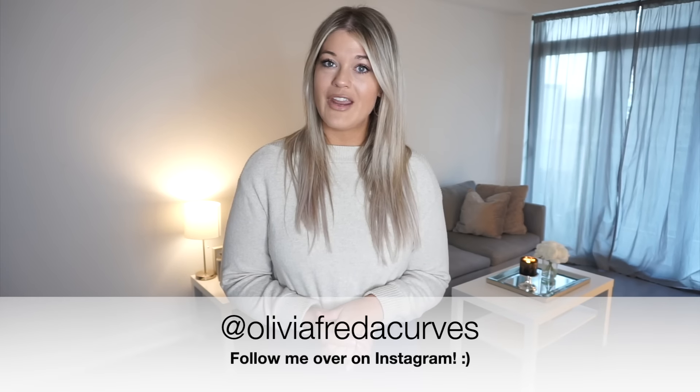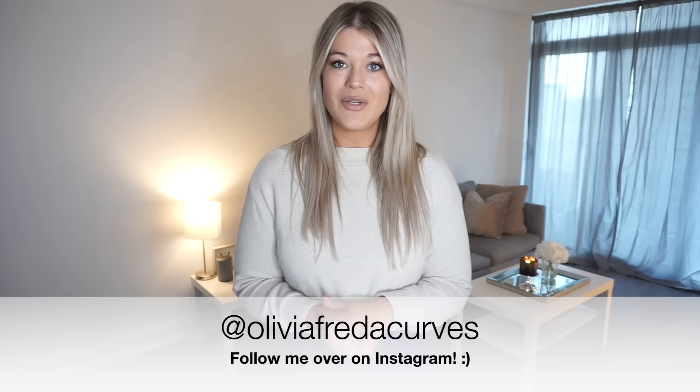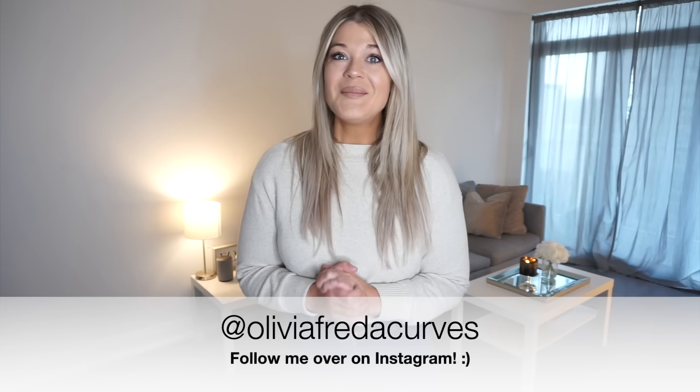Hey guys, welcome back to my channel, or welcome if you are brand new and just finding me. My name is Olivia, and I would love it if you wanted to stick around — hit the red subscribe button down below and join my channel. If you are a returning subscriber, hi, welcome back! You can always find me over on Instagram at Olivia Freda Curves, which is listed in the description box below.